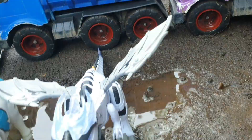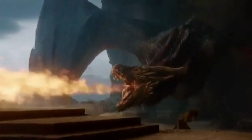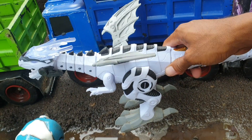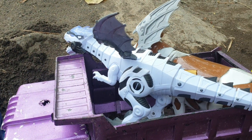Lanjut di sebelahnya nih, teman. Wadidaw, ternyata ada tirek naga. Besar sekali, teman. Kita taruh juga ke truk warna ungu. Very, very cool!